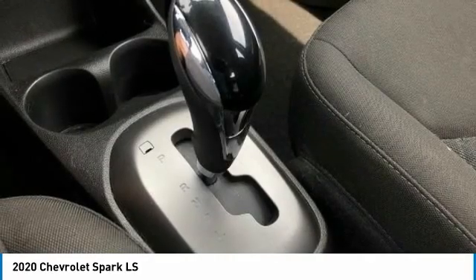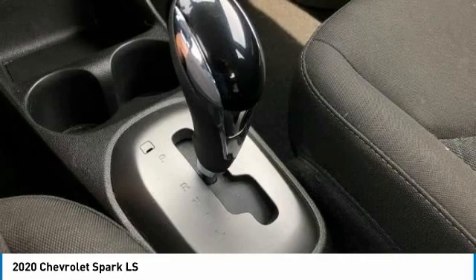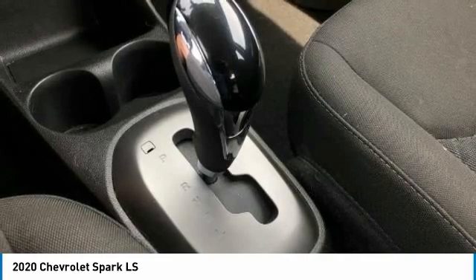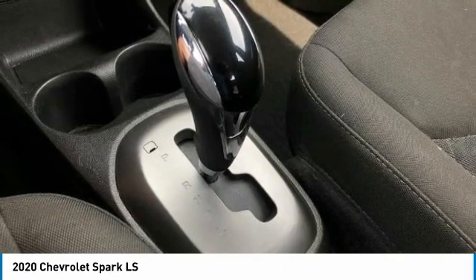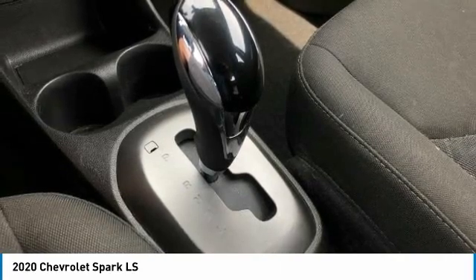Our inventory sells on average in less than three weeks from the time it moves through our reconditioning department. If you see something you like, don't delay — contact us for a test drive appointment today and don't miss out on your next dream ride.